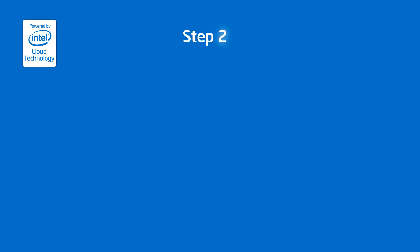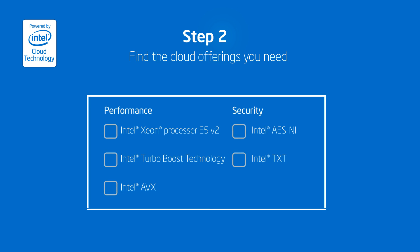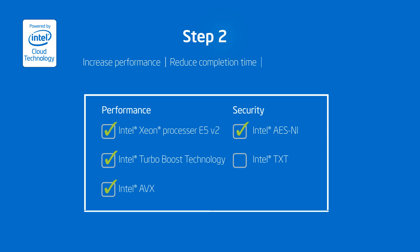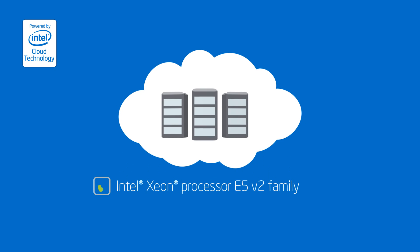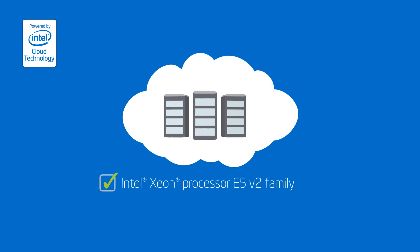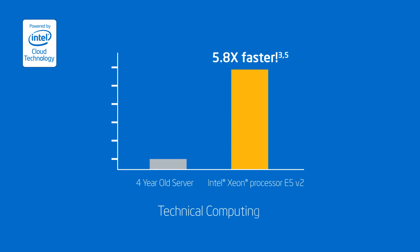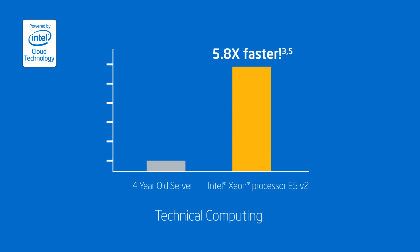And if you want to ensure that you're getting the most from your cloud services, look for cloud offerings with specific Intel technologies that can help increase performance, reduce completion time, and enhance security based on your workload needs. Look to see if they're offering cloud services powered by the latest generation Intel Xeon processor E5 V2 family. They can dramatically boost performance for dedicated cloud instances — up to 3.4 times faster for general computing and up to 5.8 times faster for technical computing versus typical four-year-old servers.